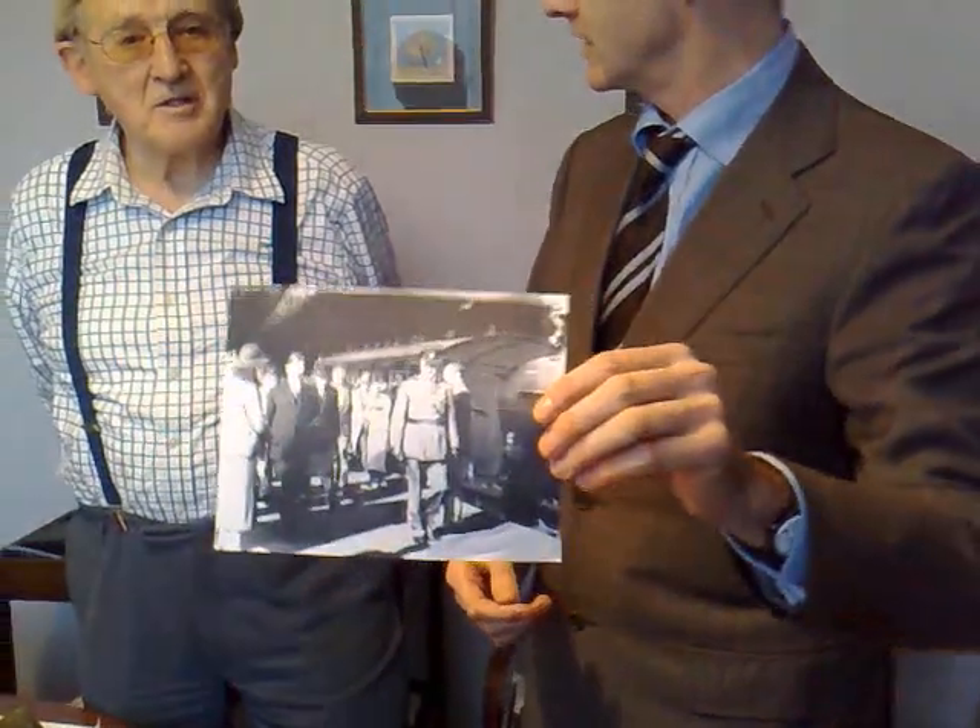We have De Valera there at the time of the handing over of the treaty reports. Sean, how did you acquire all of these? Did you take many of them yourself? I took them all from 1941 roughly, and I had a very good friend who was older than I was — now dead of course — and he covered 1920 to 1940. So that's how we have a succession.